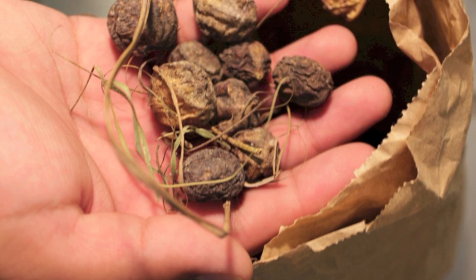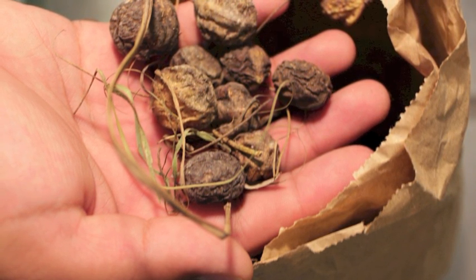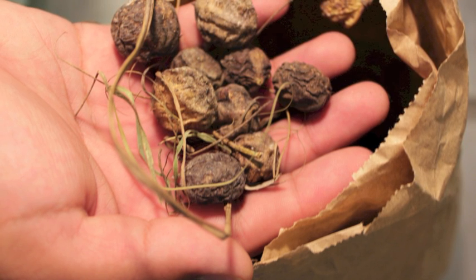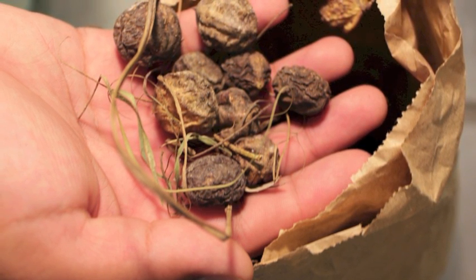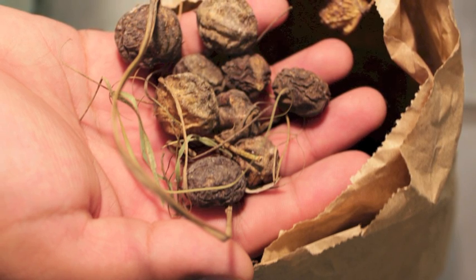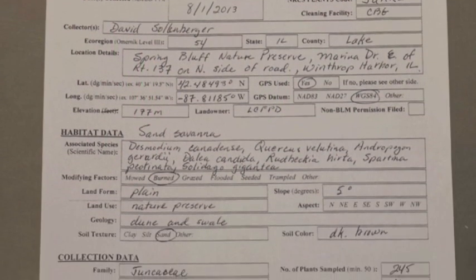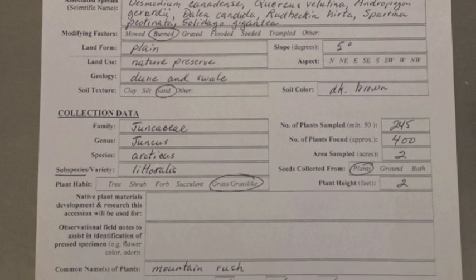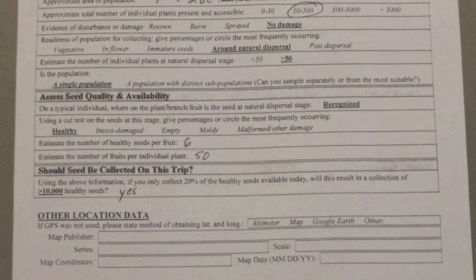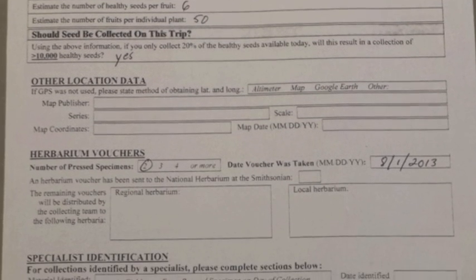Now let's review what's included in the standard collection for the seed bank. First, a seed collection of 10,000 to 20,000 — or at the very least 3,000 — seeds; more than 20,000 seeds are acceptable. Second, a complete field data sheet, both front and back sides. Explanations on how to fill out each section of the data sheet can be found on our website.